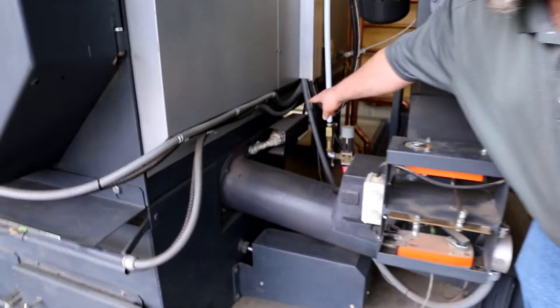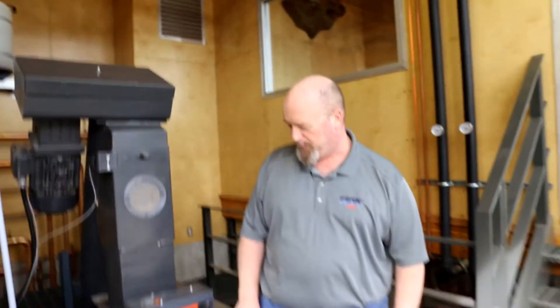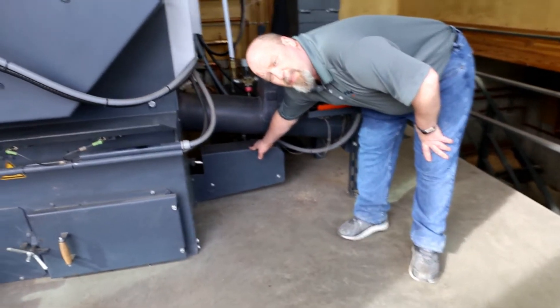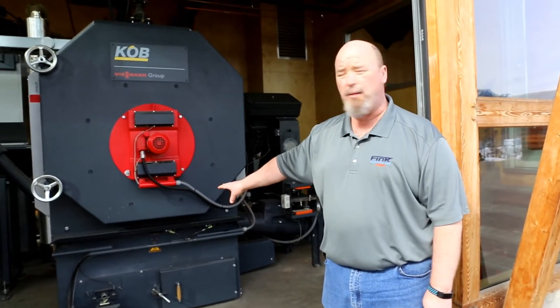In addition, you can also see the automatic ignition system for the boiler. This means no lighting by hand, no matches. This motor is for our grate system that moves the fuel across the boiler, so the fuel feeds across the boiler. That's the primary combustion.